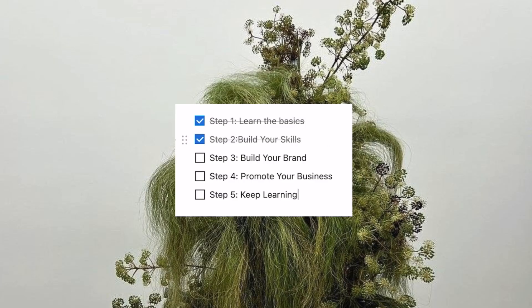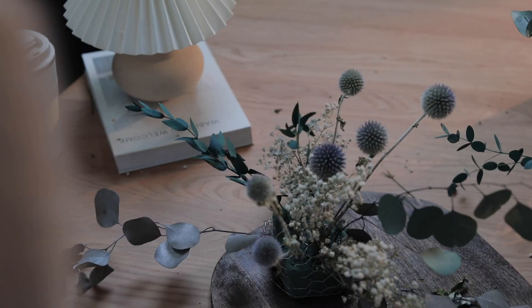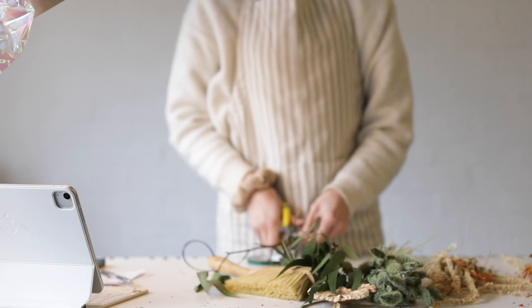Step 2: Build your skills. Practice makes perfect, so keep practicing your floral arranging skills. Try different types of dried flowers and experiment with different styles of arrangements. You will get better with practice and develop your own unique style.